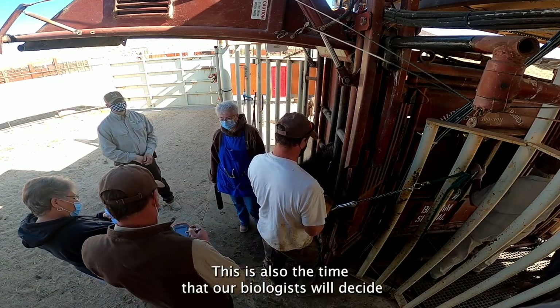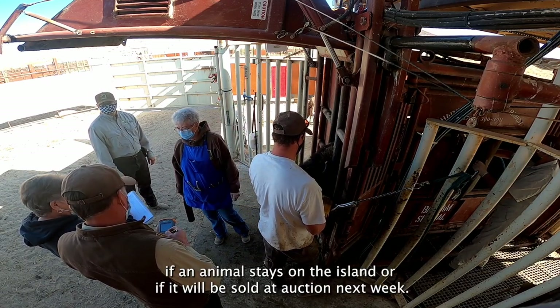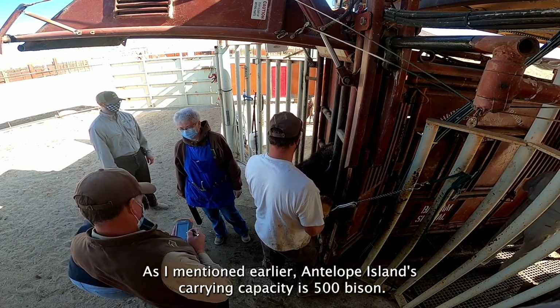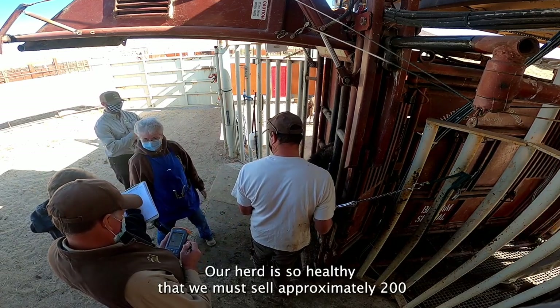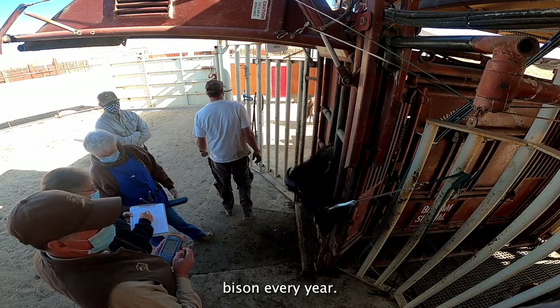This is also the time that our biologists will decide if an animal stays on the island or if it will be sold at auction next week. As I mentioned earlier, Antelope Island's carrying capacity is 500 bison. Our herd is so healthy that we must sell approximately 200 bison every year.